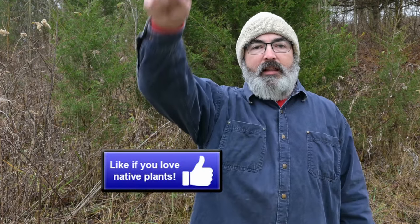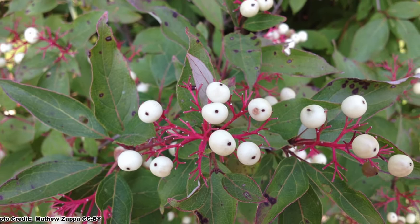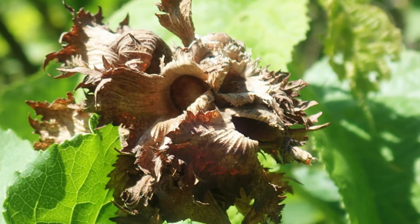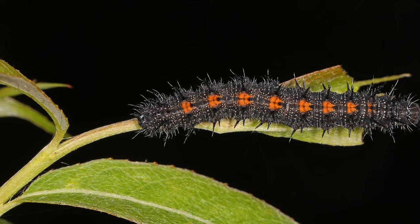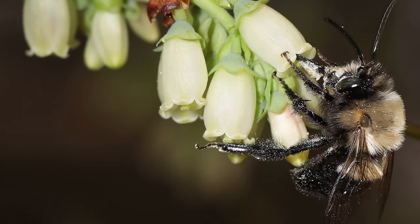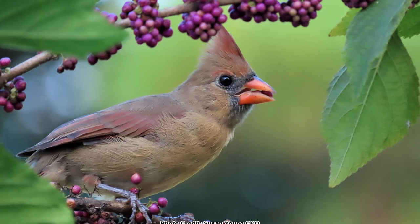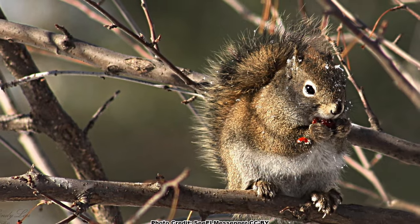Native shrubs have a ton of value beyond being cover. Many also provide food for birds in the form of nuts, berries, or seeds. Some of the best caterpillar host plants in eastern North America are shrubs, and their blooms support all types of pollinators, including several pollen specialist bees. Choosing shrub species wisely will elevate your backyard habitat in ways that not only benefit the birds, but also pollinators and other wildlife, like a functioning ecosystem should.